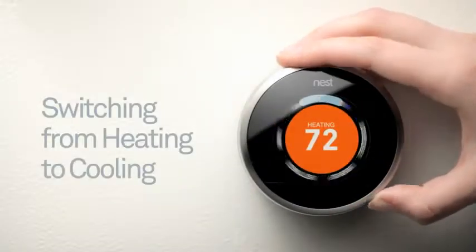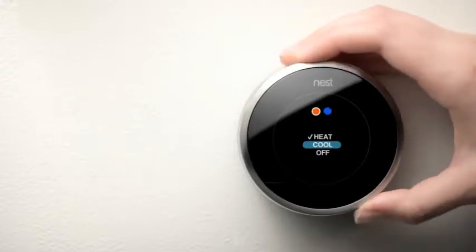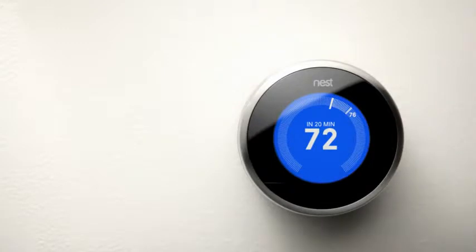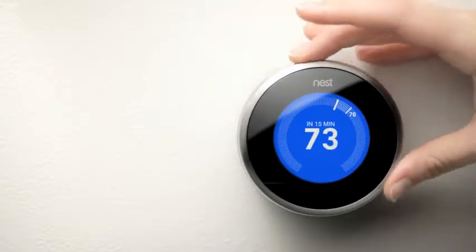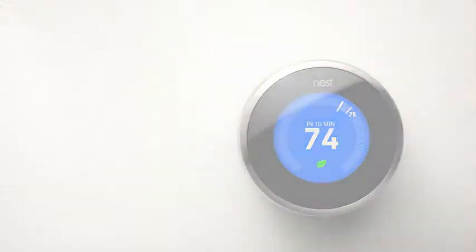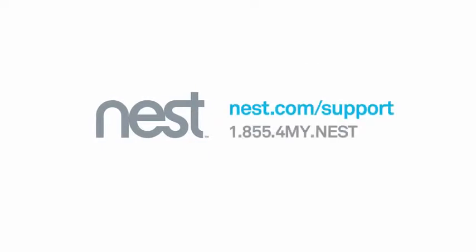As summer approaches, the heating schedule you had for winter and spring won't apply, and you'll need to switch on cooling. Just like in your first week, Nest will begin to learn your temperature preferences and create a new schedule, which it will remember for next summer. This covers the basics of Nest learning. Find out more and get answers to other questions on our support site, nest.com/support, or call us toll-free at 855-4-MY-NEST.